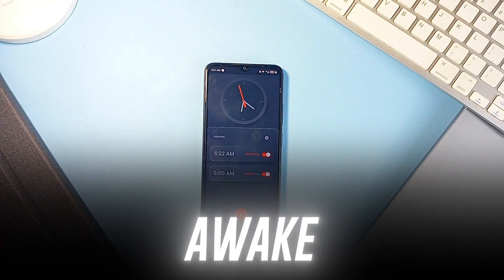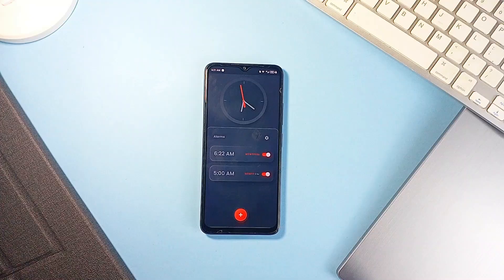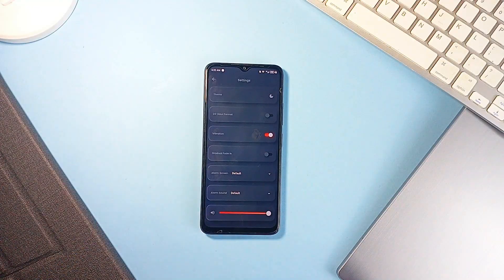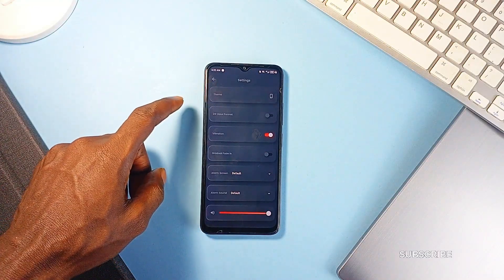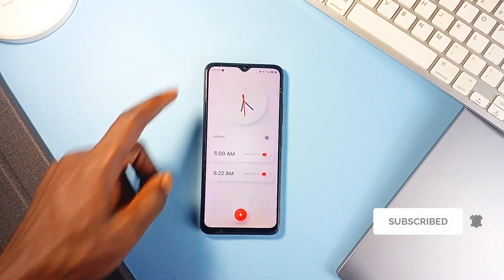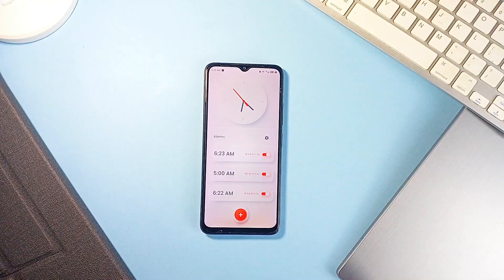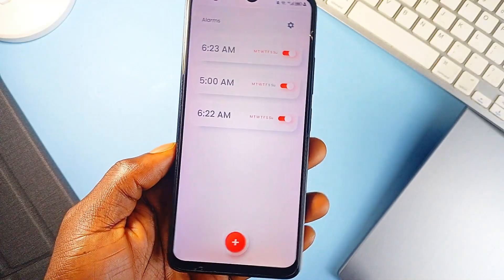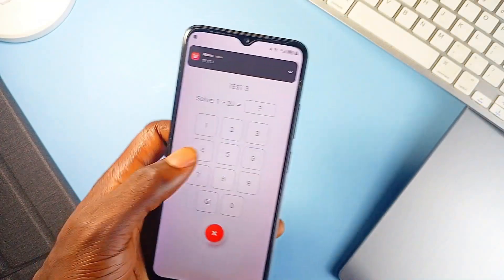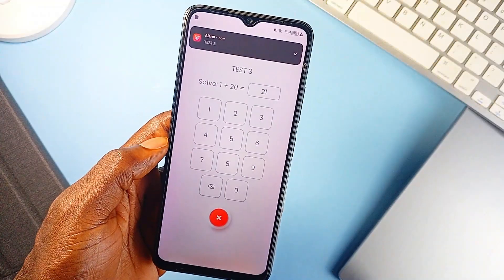Awake is a well-designed alarm application built with Flutter, and it's one of those tools that gives you a lot of control without overwhelming you. It starts with basics like theme switching — you can go light or dark, or just follow your system settings — and supports both 12-hour and 24-hour formats. The interface is clean and focused, and it's an offline alarm app that keeps things clean, customizable, and practical, whether you are a light sleeper or someone who needs a more aggressive push out of bed.